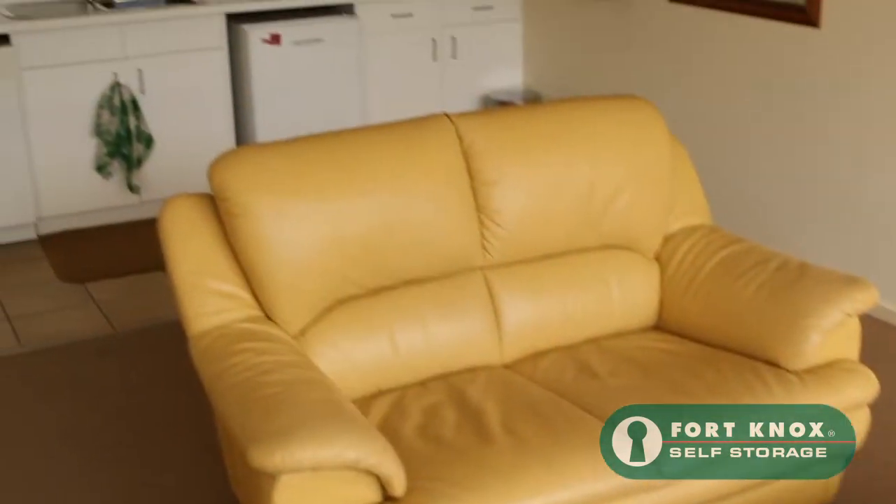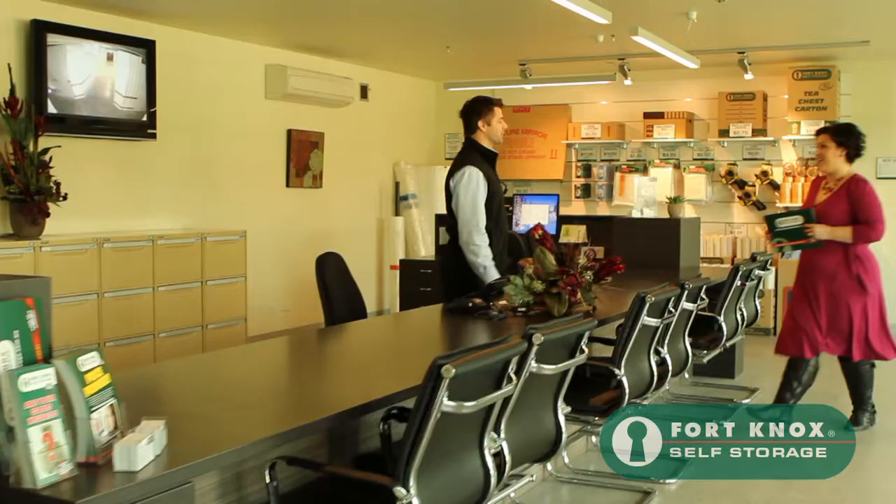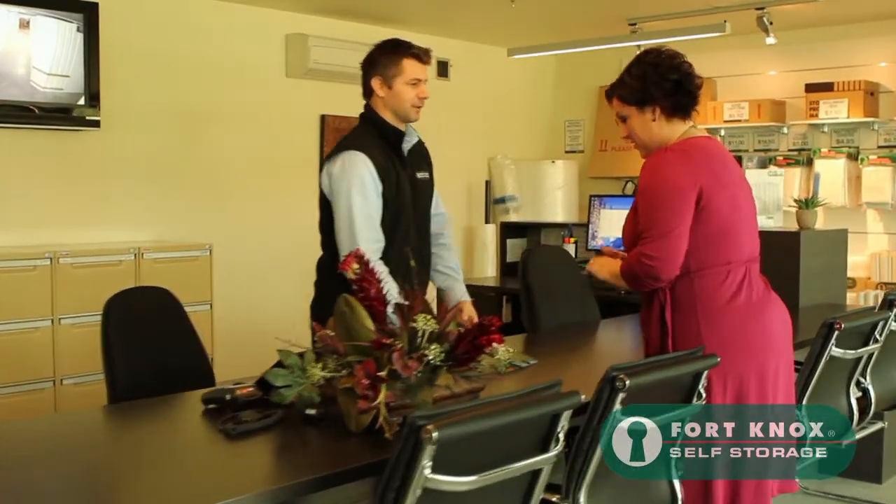In our office we have waiting room facilities available for all of our customers to use. Our friendly team is standing by and ready to help you with all of your self-storage needs.